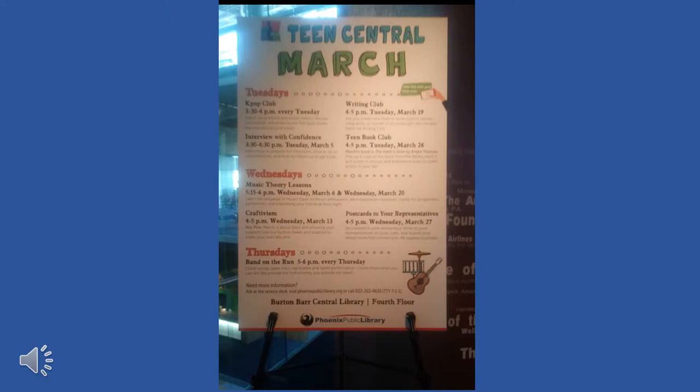One of the first things that you see walking into the room is a schedule of the month's events. You'd be able to pause here to read them if you wish.